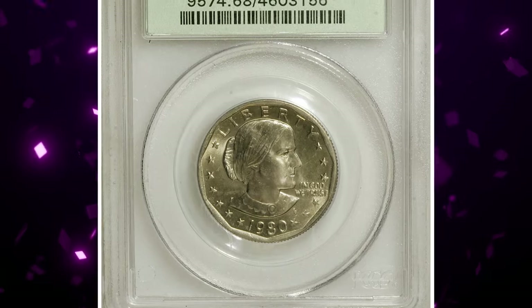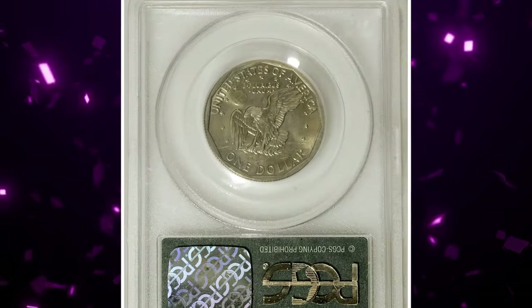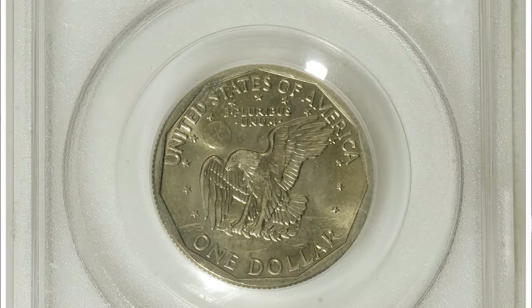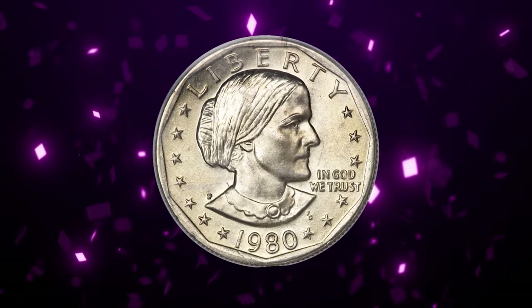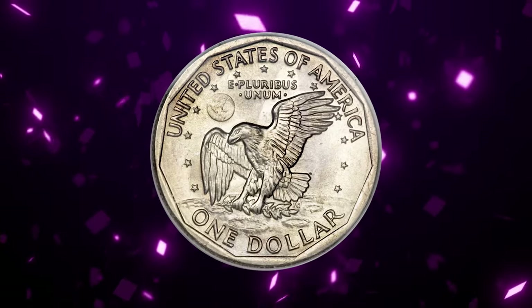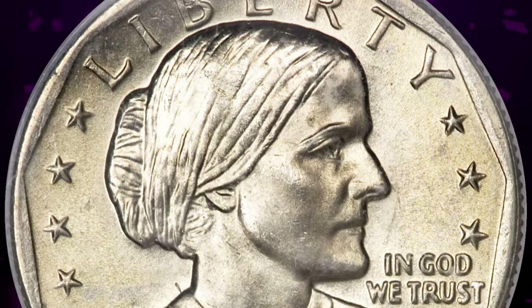Here is a 1980-P Anthony dollar in mint state 68. The second year of the mini dollar witnessed significantly lower mintages, as it was by then apparent that the coin was rejected in commerce — the diameter was too close to a quarter, and the paper dollar was more familiar. The present lustrous and crisply struck example has light green-gold and pearl gray toning. It sold for $4,600.